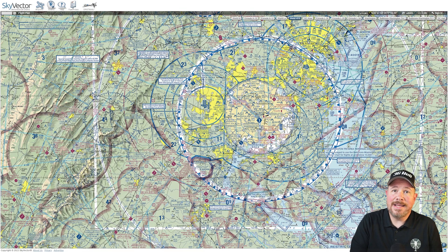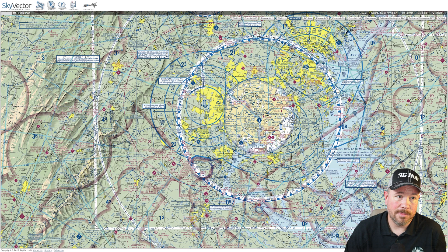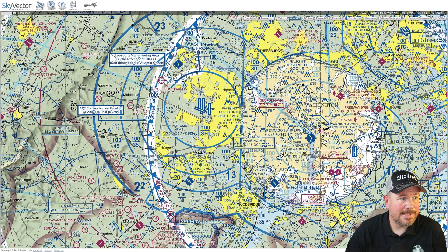On the charts themselves, SFRAs are depicted on VFR, Terminal, Area, and Helicopter Route charts. For example, this is around Washington DC and it's denoted with this large blue line that is highlighted in white with these checkered boxes.